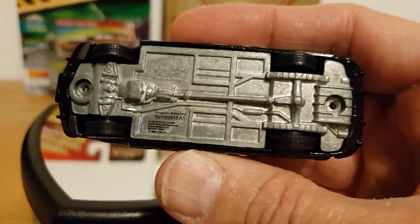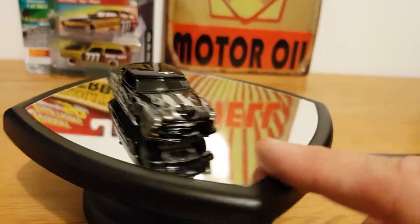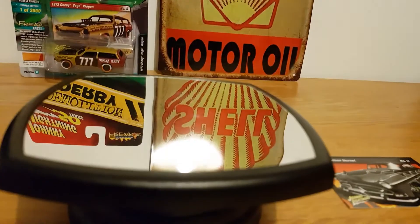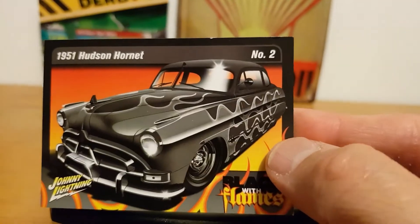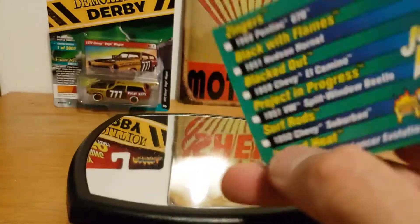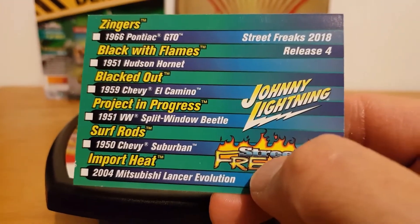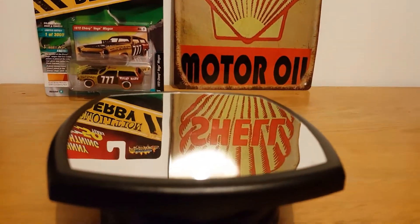There's not a lot more to say about it — it's probably been reviewed many times before. A little card came with it as well; the Street Freaks come with these little cards. This one says '51 Hudson Hornet, black with flames — they're cool little things to collect. It lists the other cars in the range and when it was released.